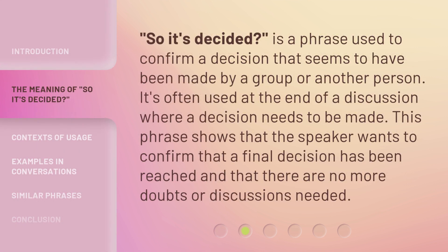'So It's Decided?' is a phrase used to confirm a decision that seems to have been made by a group or another person. It's often used at the end of a discussion where a decision needs to be made. This phrase shows that the speaker wants to confirm that a final decision has been reached and that there are no more doubts or discussions needed.